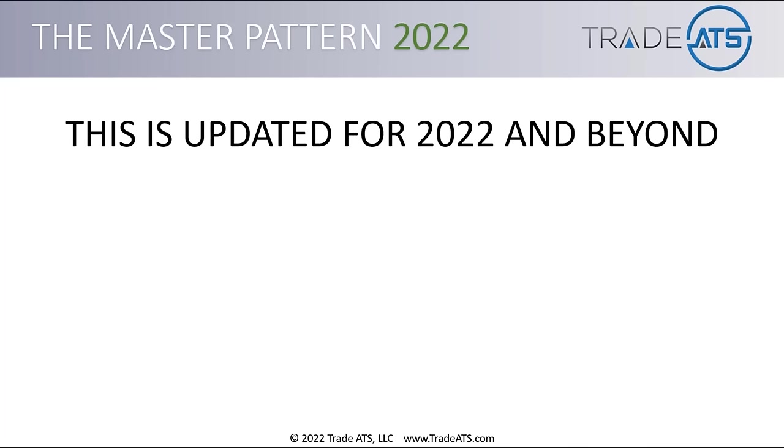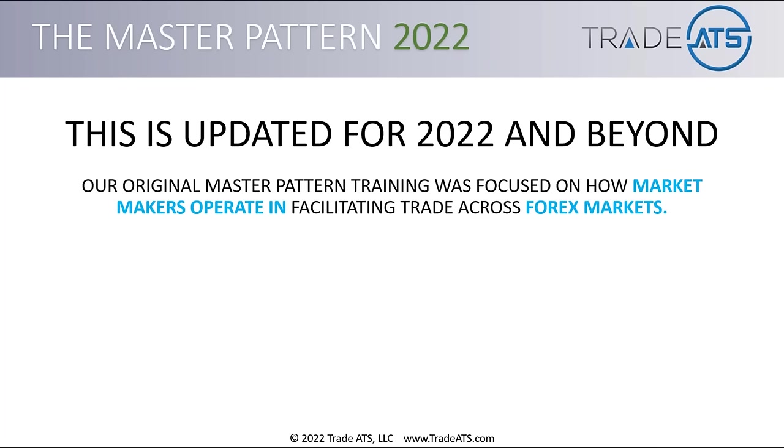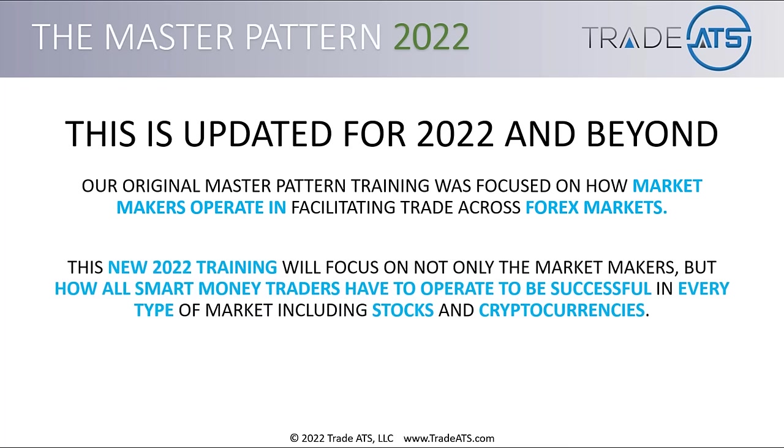Before I get really deep into this training, I just want to quickly mention that this is designed to be an update for 2022 and beyond. If you've been following TradeATS for a while, you can think of this as a sequel to that original master pattern training — a follow-up that's going to get deeper. Our original training was focused on how market makers specifically operate in Forex markets. This new 2022 training will focus not only on the market makers, but on how all smart money traders have to operate to be successful in every type of market, including stocks and cryptocurrencies.